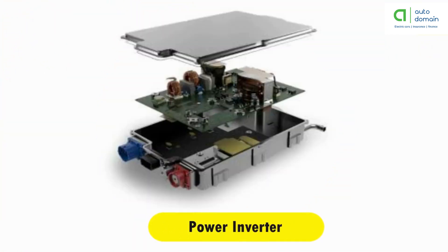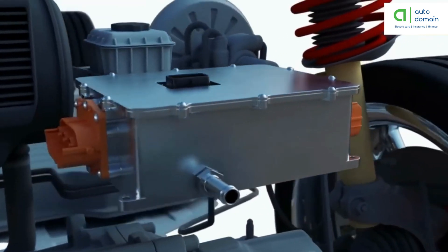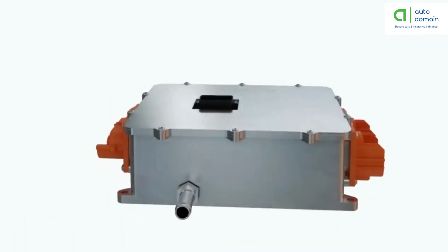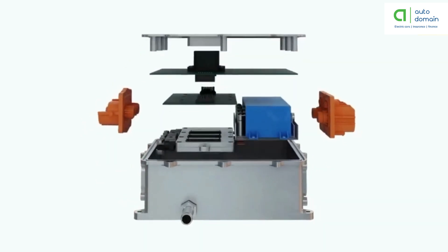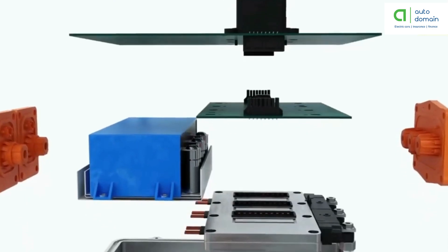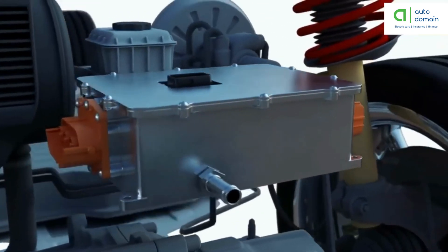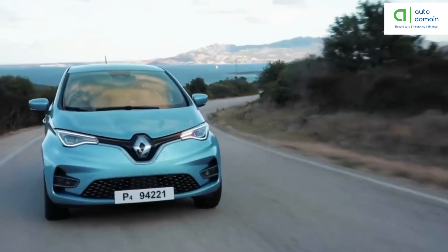Power inverter: the inverter functions to change the direct current from the battery into an alternating current, which is then used by the electric motor. In addition, the inverter on an electric car also has a function to change the AC current during regenerative braking back to DC current, which is then used to recharge the battery. The type of inverter used in some electric car models is the bi-directional inverter category.